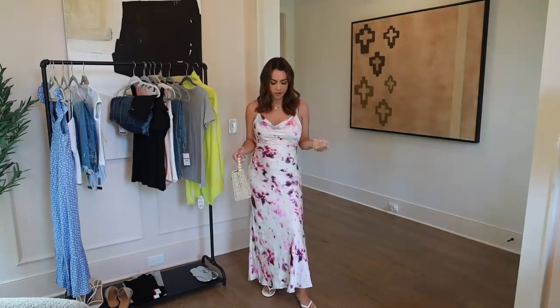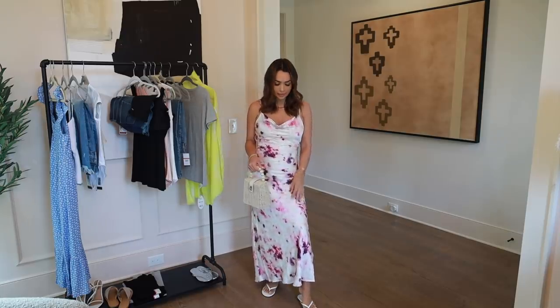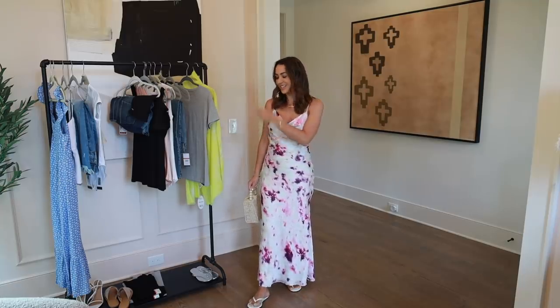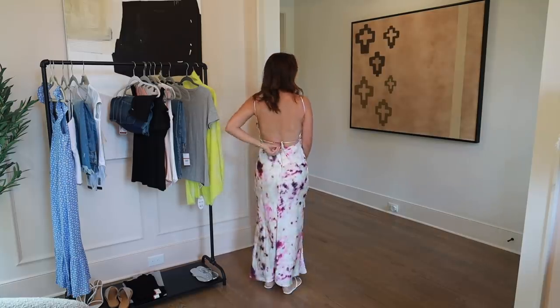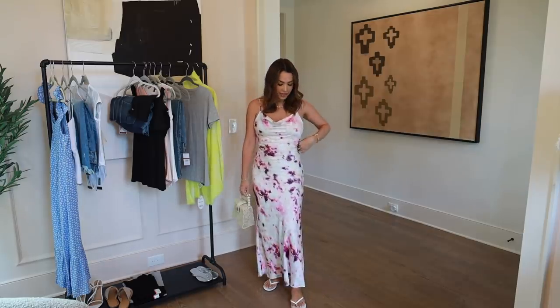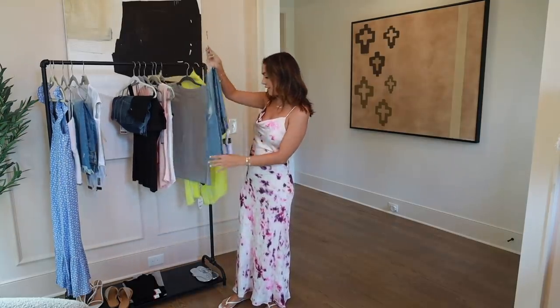This next outfit I threw on another dress that would be perfect for a wedding or a vacation. It's kind of a silky satin material — I love the maxi dress length. I threw it on with the sandals, but you could do the high heels as well, and I added the little bag again. It's kind of an open back, and this was a size extra small. I love the colors and the pattern — it's really pretty and flattering, coming in at the waist. Perfect if you need something a little more dressed up.